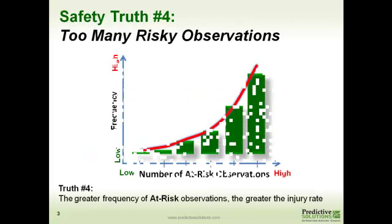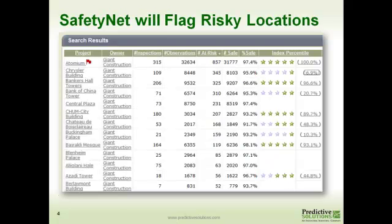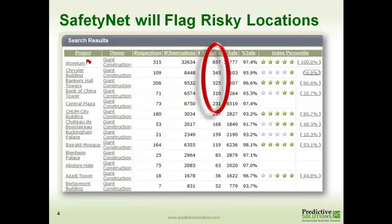We found that there's a certain group of locations and facilities within our database that had a whole lot of risky things being observed on the checklist. They are finding some risky things, but they're also having a whole lot of injuries. The greater the frequency of these at-risk observations influences how many people get hurt. Safety Nut can flag a location if it detects something, and in this case, looking at this summary, we can see that Atonium is finding a whole lot more risky things compared with other locations, facilities, or projects.